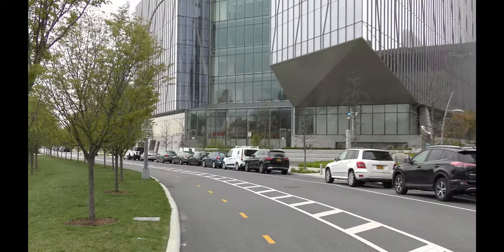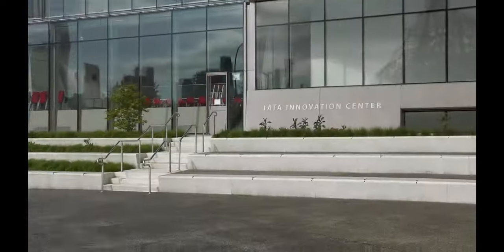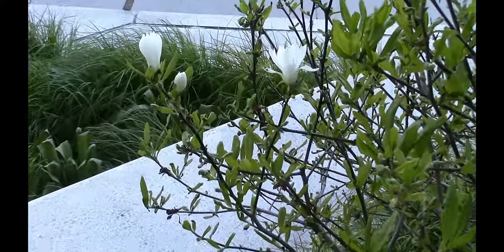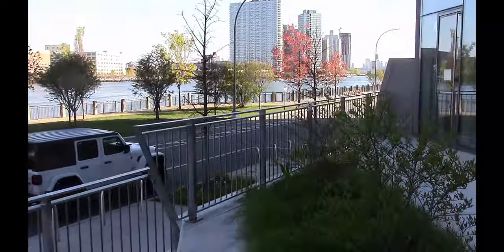I noticed a star magnolia blooming at the south-east corner of the Tella Innovation Center on Cornell Tech campus on Roosevelt Island on April 22nd, 2020. And then something else caught my attention as I was getting closer to take a picture of the flower.